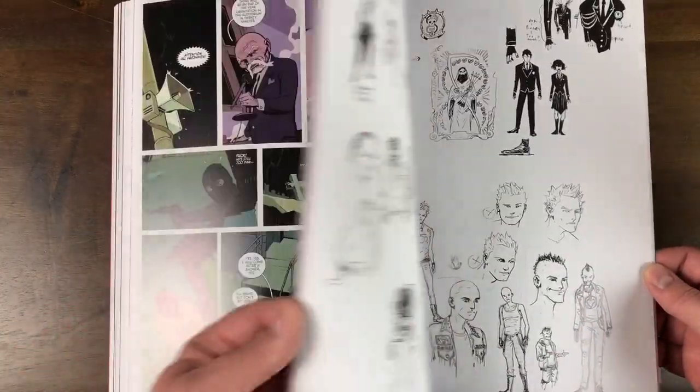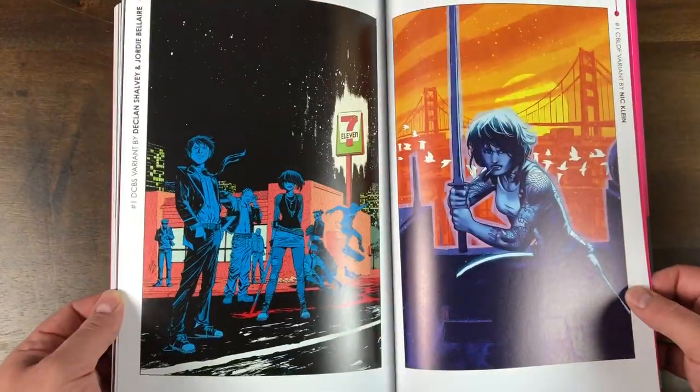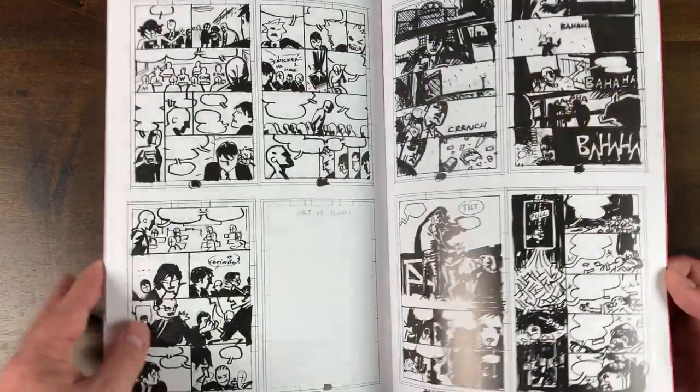I don't want to give out too much away. The back does have some variant covers and some sketches as well along with a script.